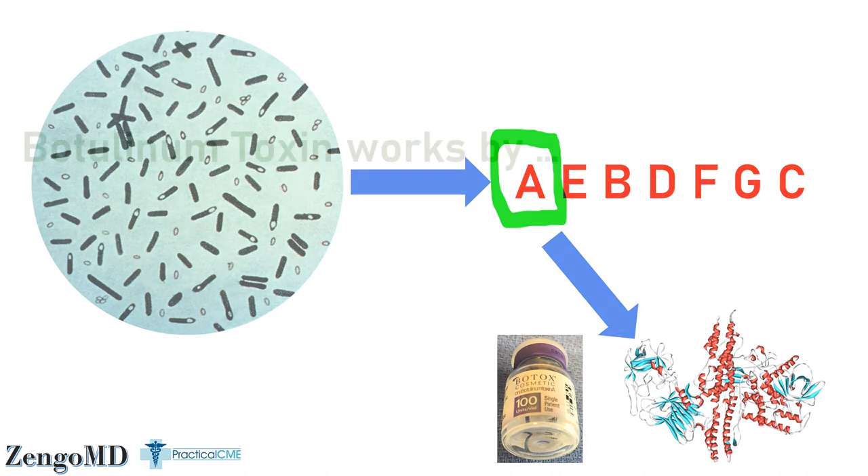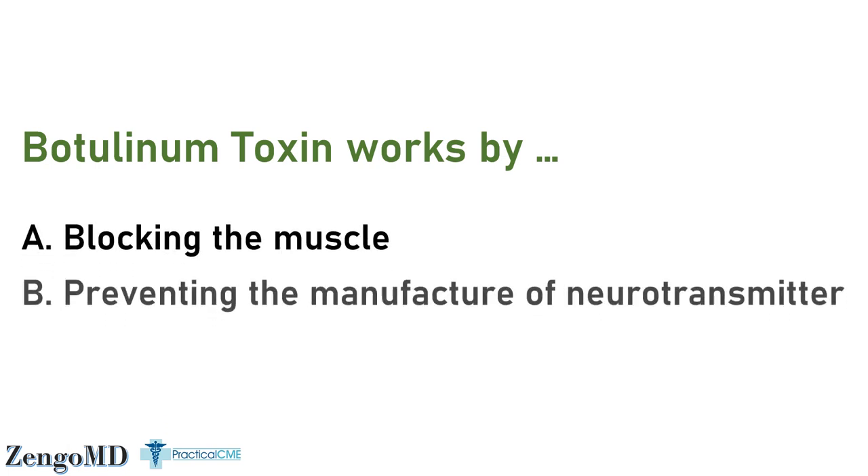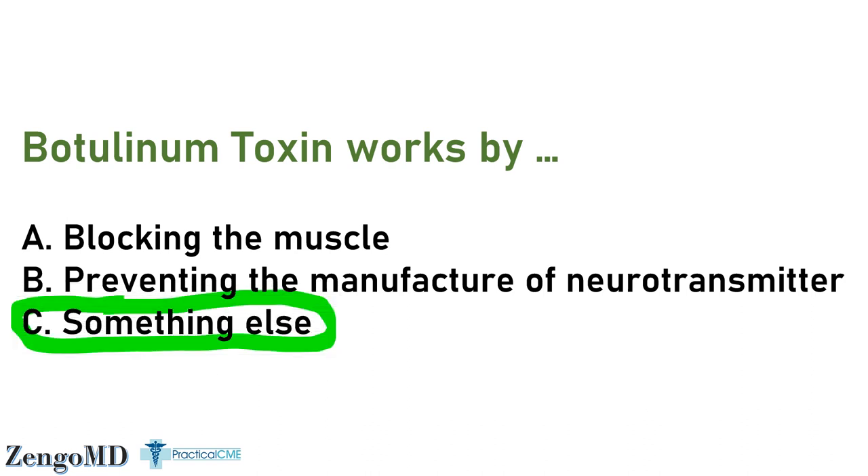Number two: providers who have already taken the practical CME training course in botulinum toxin and dermal fillers already know the answer to this one. But when I ask providers who have not taken our course how botulinum toxin works, most say that it blocks the muscle. Some say that it prevents the neurotransmitter from being made. However, the mechanism is quite different and very specific to motor nerve endings.